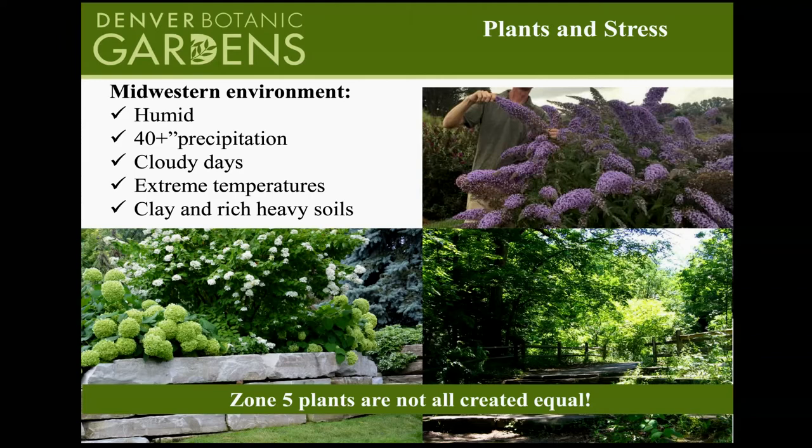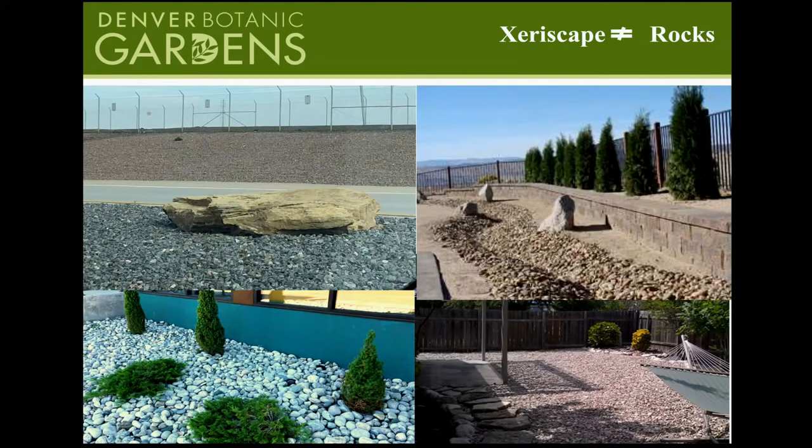When people hear about our challenges, a lot of folks say, 'We're just going to xeriscape.' And this is what they think of — rocks. My job is to turn this perception around. That's why I call this a waterwise landscape lecture, because a few junipers and a lot of gravel is not what a great waterwise landscape has to look like. We don't have to settle for that. There are wonderful plants that actually thrive here that wouldn't even grow in the Midwest, and we have our own very special aesthetic.